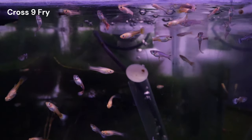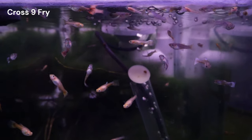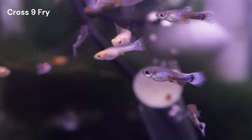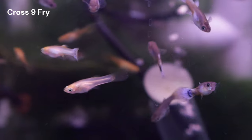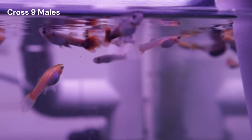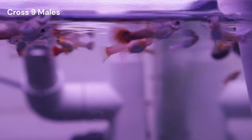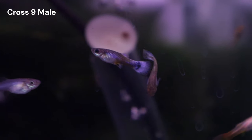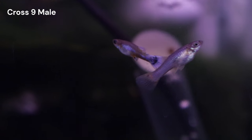Now, these fry are still too young to group into these phenotypes, but I plan on doing so when that time comes, likely and hopefully by the next update video. At the moment, there are fry that are beginning to show signs that they are males, and I've been slowly separating them into their own separate tank. Some of the ones that I'm most excited for are males that look like they are half black whites.